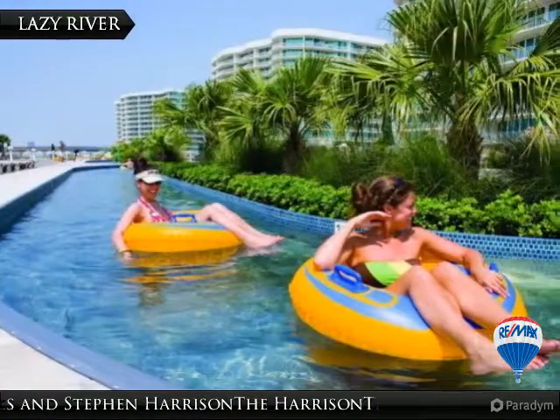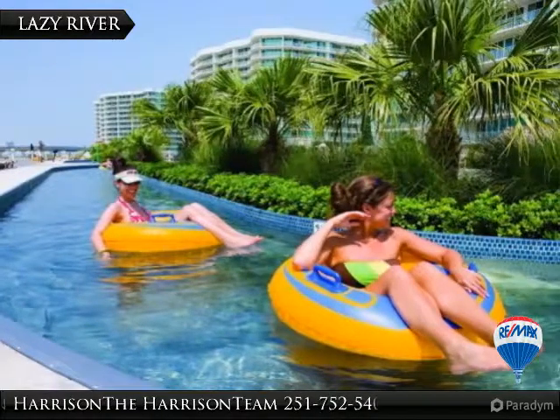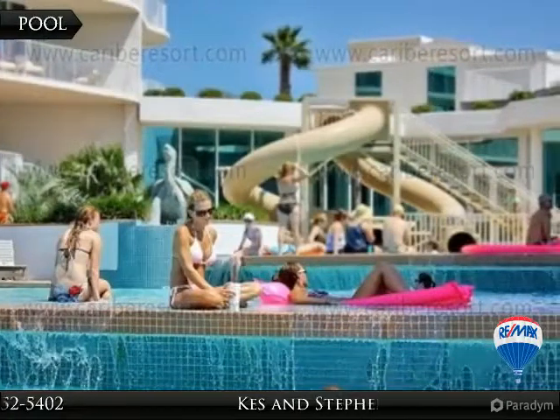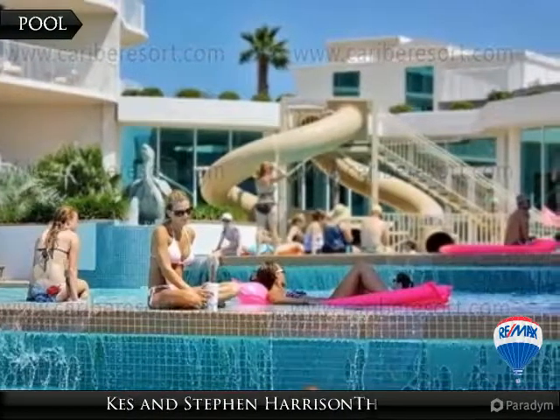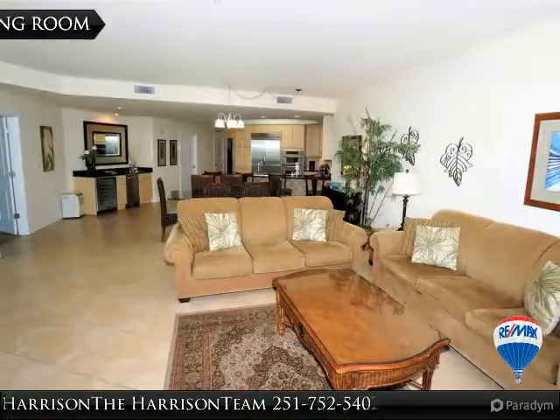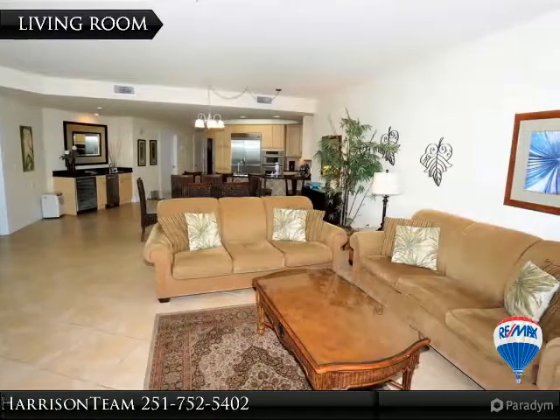The resort features multiple pools, lazy river, putting greens, tennis courts, water slides, steam and sauna, state-of-the-art fitness centers, security guard, and boat docks. Cobalt Restaurant, charter fishing, and boat rentals are located right next door. Great rental.